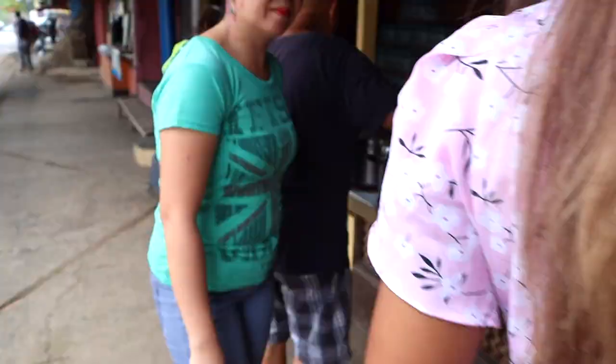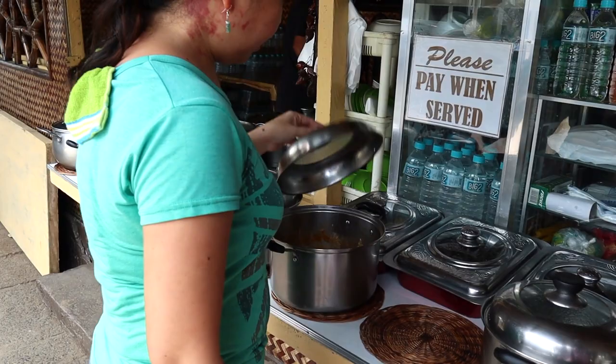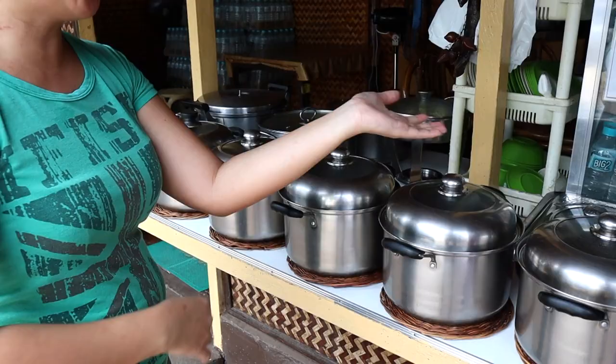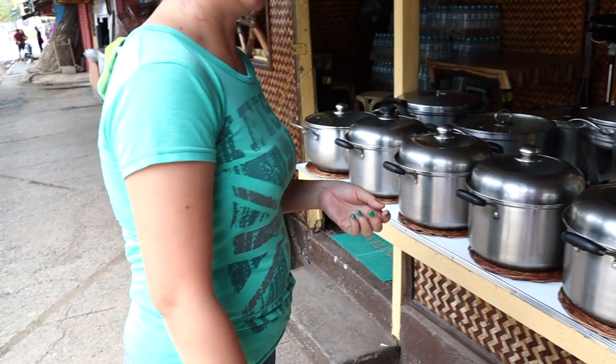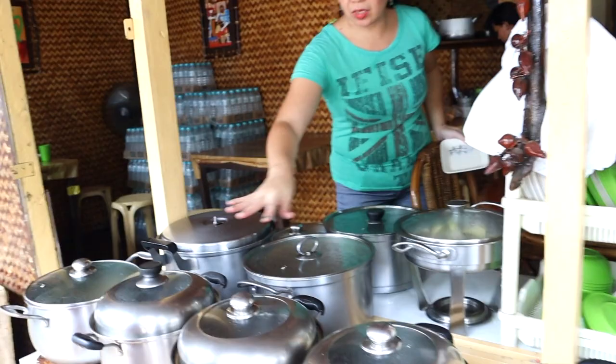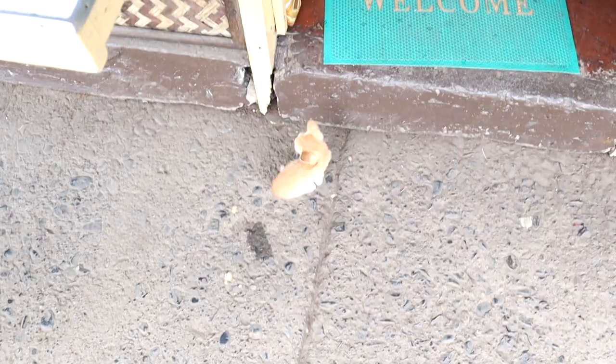So now we're gonna start the day with some breakfast. At the stall they have big stick and milk fish — 50 pesos per order — and rice is 15 pesos. We got one of the beef, one of the fish, and two rice. It only cost 130 pesos total.